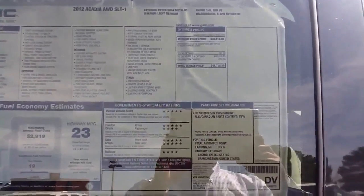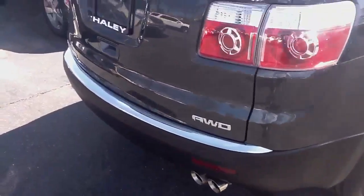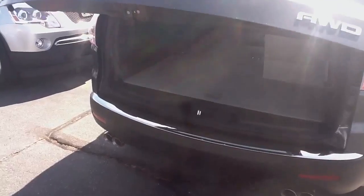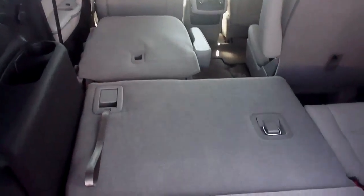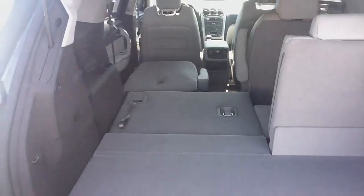This particular Acadia is Cyber Gray Metallic exterior paint and it is all-wheel drive. It's got the power liftgate here. This one has captain's chairs in the second row and we have one side folded down just to show you the capacity with the seats folded. Of course it seats seven with all the seats in place.